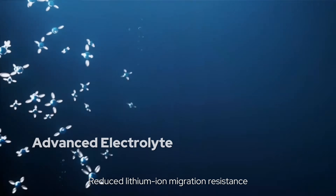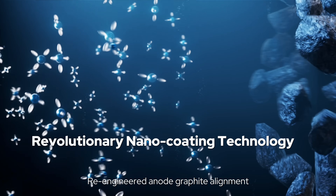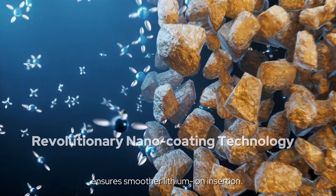Reduced lithium ion migration resistance in electrolytes achieves greater ionic conductivity. Re-engineered anode graphite alignment with revolutionary nano-coating technology ensures smoother lithium ion insertion.